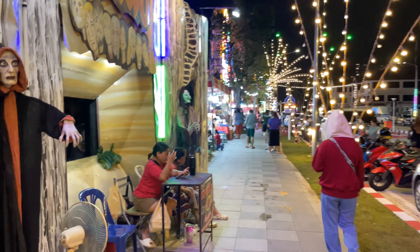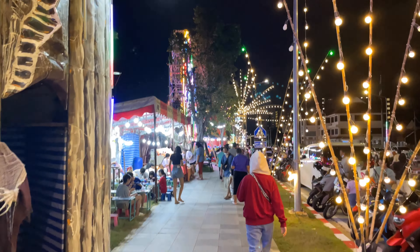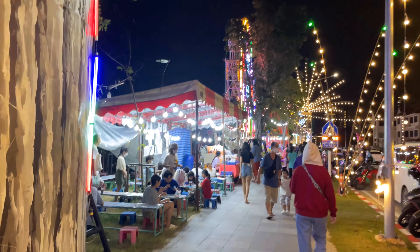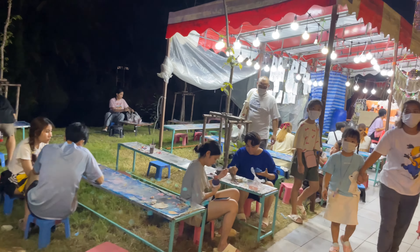We're just coming into it right now. Here's the haunted house. You can hear some music playing. They have a little Ferris wheel. And the kids can buy these here and paint them up.